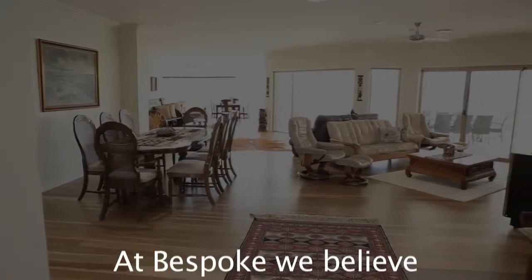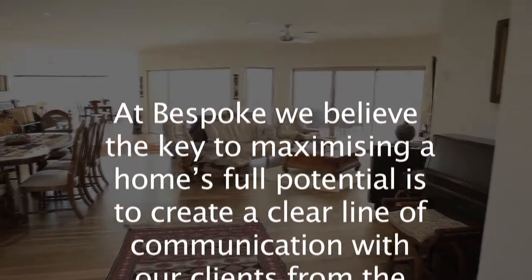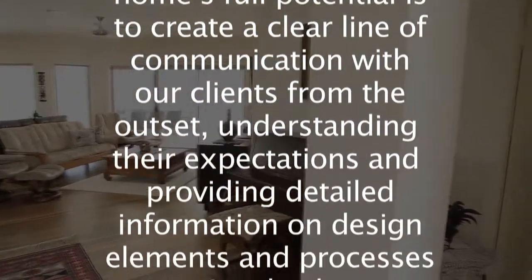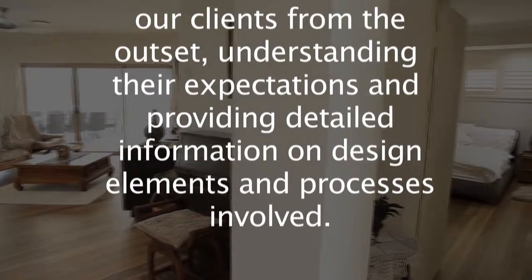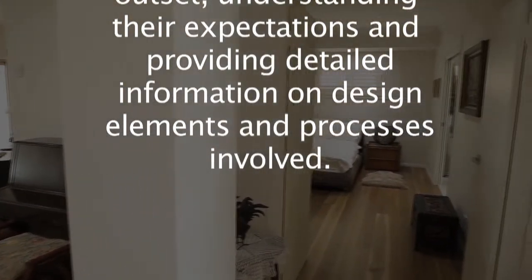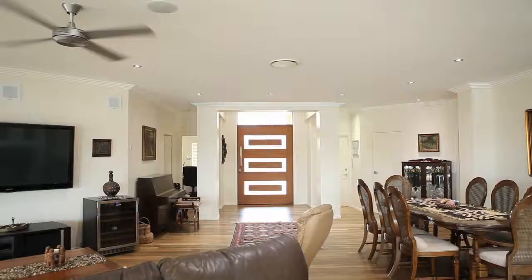At Bespoke, we believe the key to maximising a home's full potential is to create a clear line of communication with our clients from the outset — understanding their expectations and providing detailed information on design elements and processes involved. This ensures we create a home that the clients are thrilled with. Just like this one.